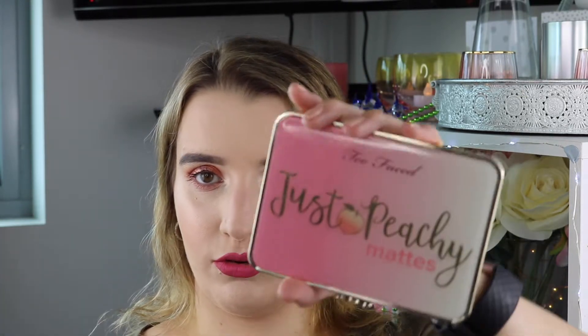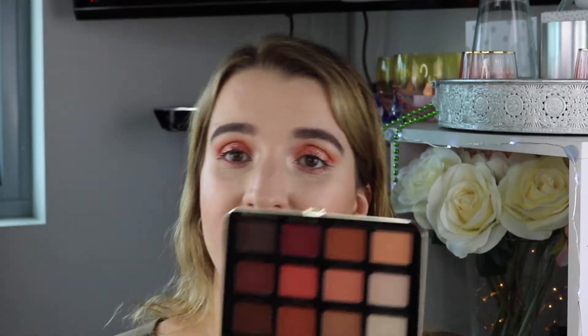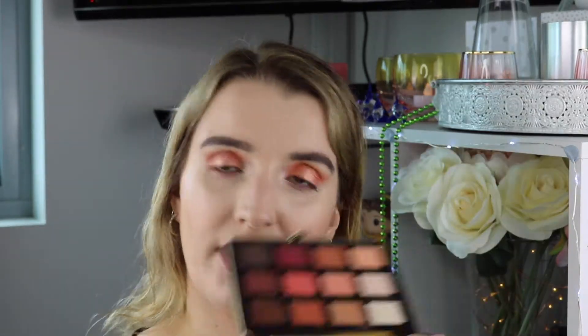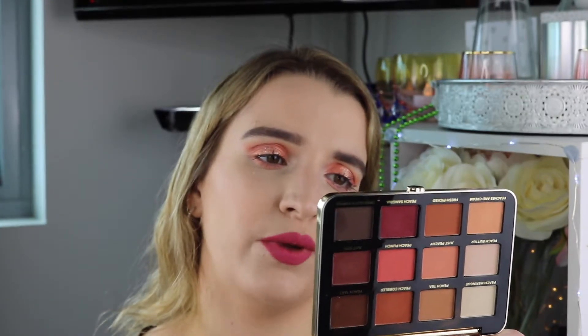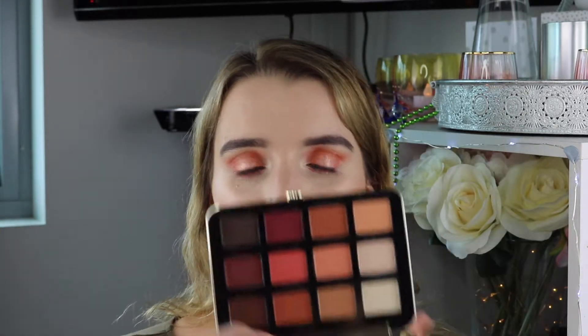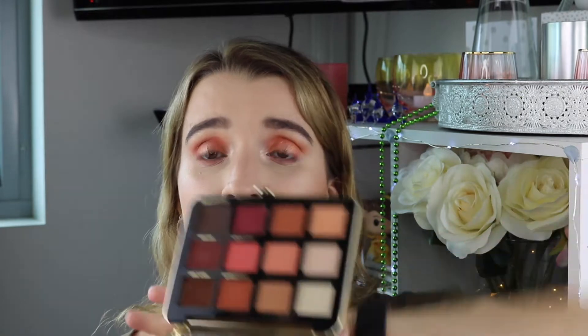My next eyeshadow palette is the Too Faced Just Peachy Mattes Palette. When this came out in Australia I didn't even swatch it — I just went into the store the first day it was available and snatched it up. It has a nice peach and sweet fig cream scent. I love this palette, it's all mattes and I use it all the time — even just for my crease with some shimmer on the eyelid.